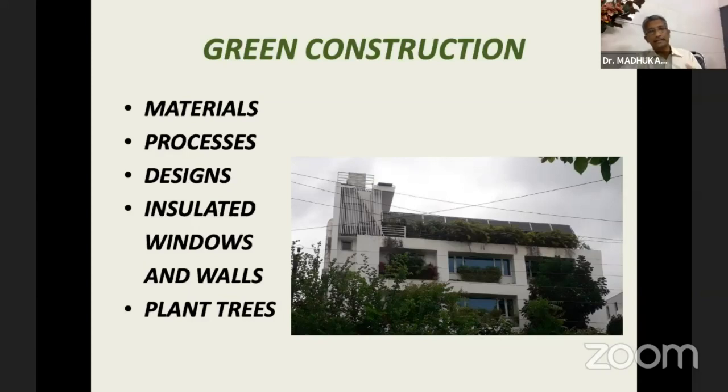The designs — meaning the light, the energy we use for the building, the water we use, and how we dispose of our waste — all that can be made more environmentally friendly, like insulated windows and walls, especially in colder climates, and in warmer climates, how to make it cooler. The building should breathe rather than having full-fledged air conditioning. We can plant trees to modify the microclimate around our facilities.